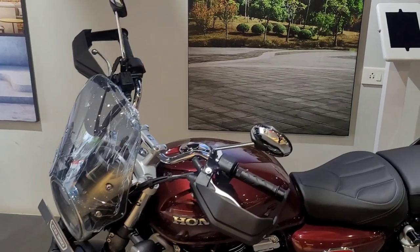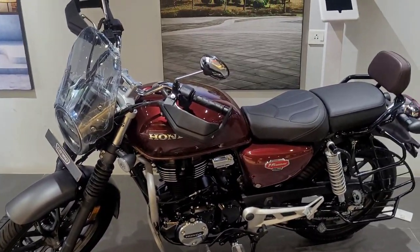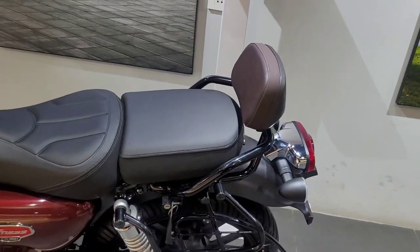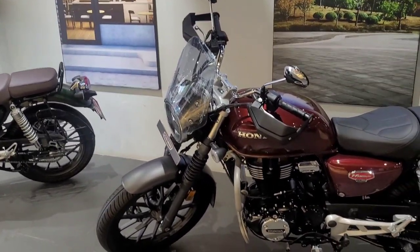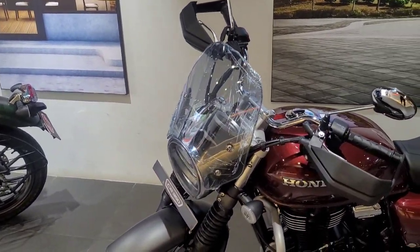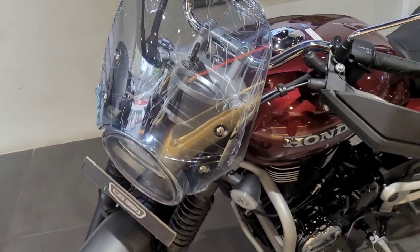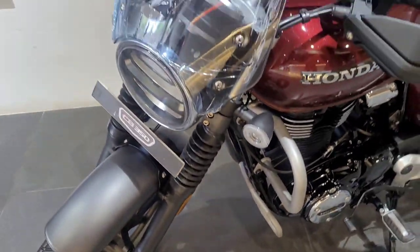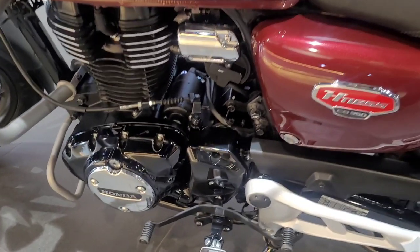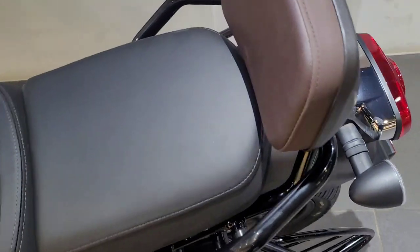Now, if you talk about pricing and if you want an individual kit, you can purchase individual parts — like a visor, knuckle guard, or backrest separately. The visor is priced at approximately ₹2,500. Fork gators are approximately ₹600. The engine upper guard pipe is also approximately ₹600. The footrest is approximately ₹300, and the backrest is approximately ₹3,427.